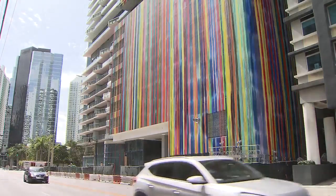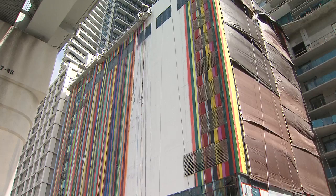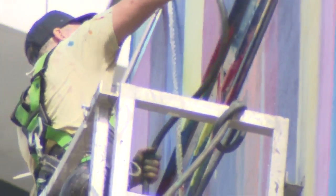One side of the building is already done and the mural is nearly complete. The SLS Brickell will feature 124 guest rooms and more than 400 condos. The developer is hoping this mural will make the SLS an iconic part of Brickell. Eventually they think that South Miami Avenue from here all the way to Brickell City Center will become pedestrian, and this will be the Lincoln Road of Brickell.